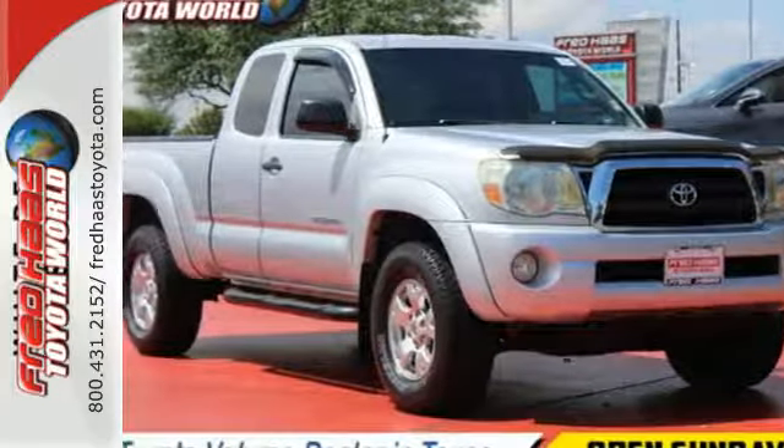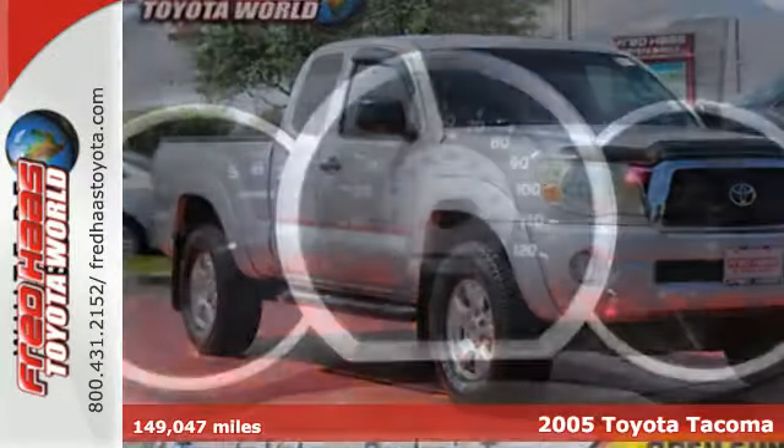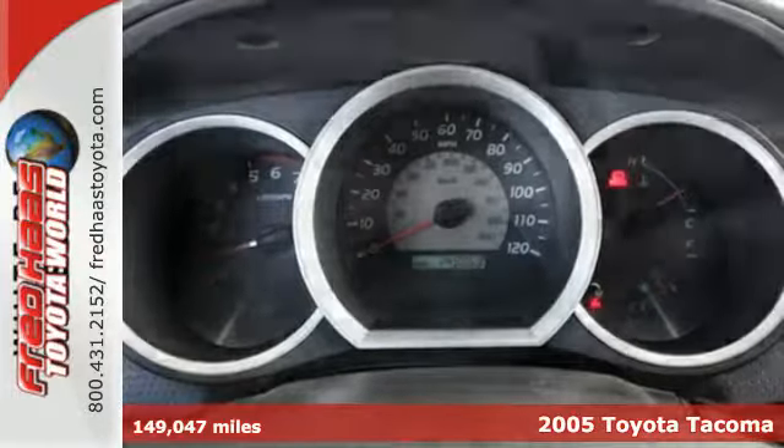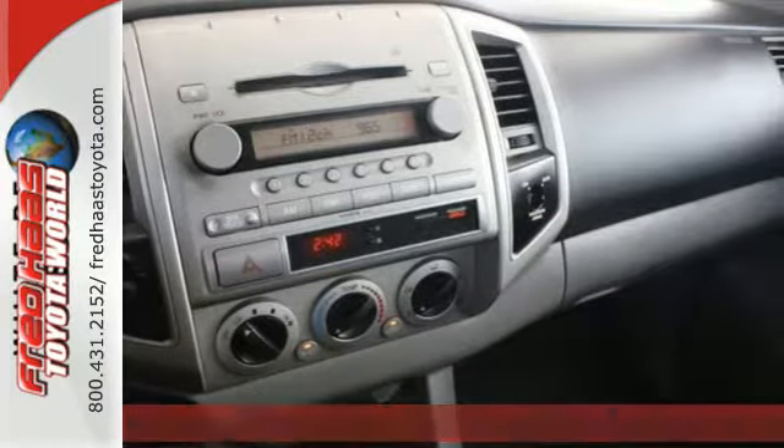We think you'll like this 2005 Toyota Tacoma. Features include tinted glass, analog instrumentation with a tachometer, a multi-speaker sound system, and airbags.